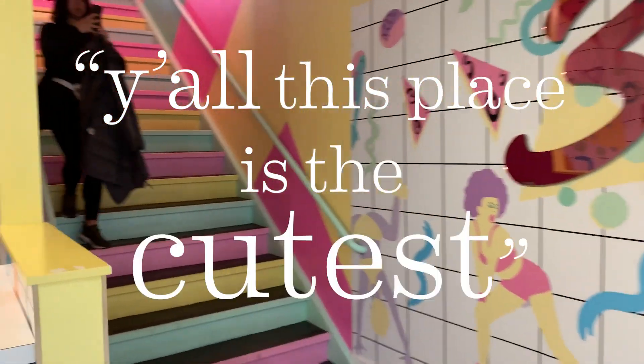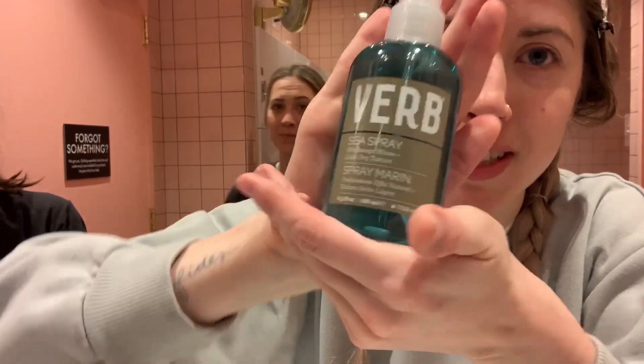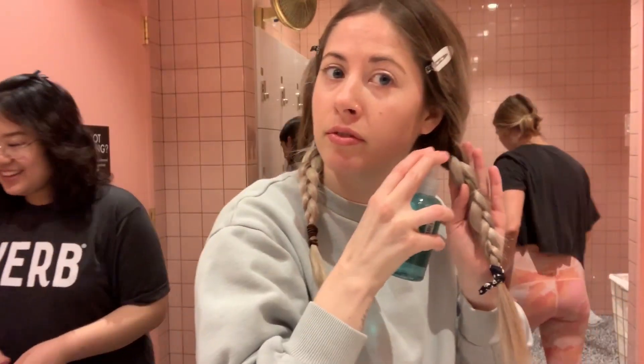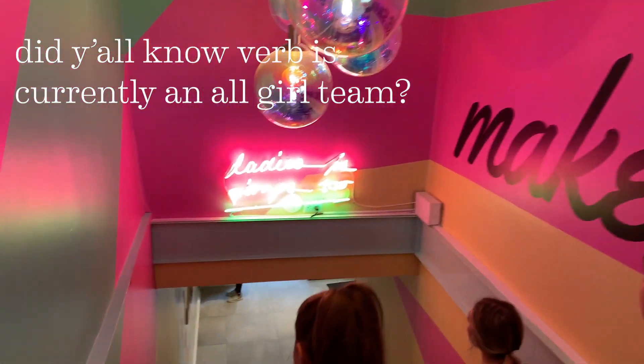Y'all, this place is the cutest. Look how cute this bathroom is! I'm putting sea spray in my hair on my braids before we work out, so the combo of sea salt and sweat gives me a little wave. We're ready to dance, y'all.